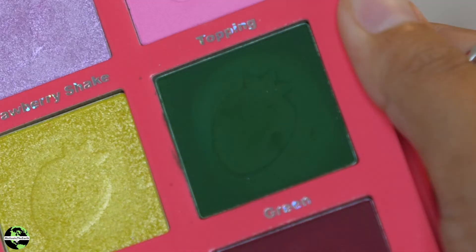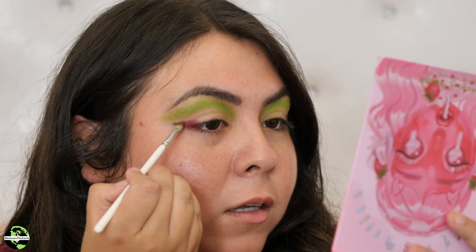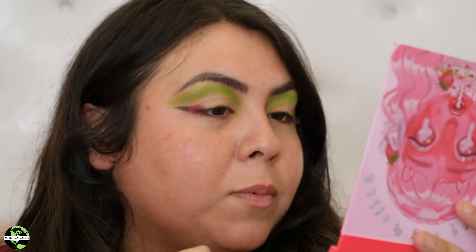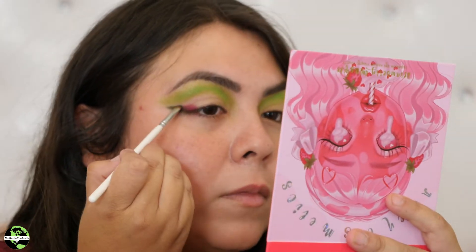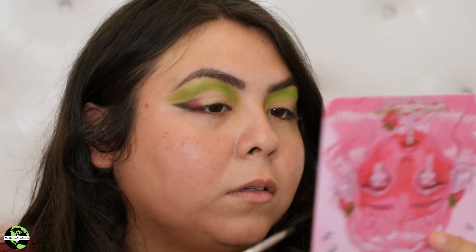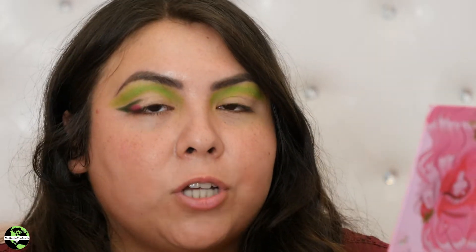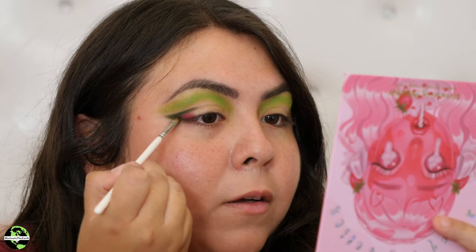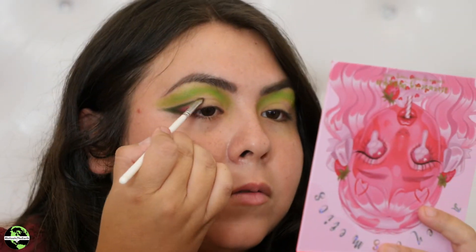I already messed up by putting Juicy further out — I wanted to put green first. But I'm still going to put green right here with this small Jaclyn Hill x Morphe brush, the J1142, basically creating a wing. I already prepped my eyes with Urban Decay eye primer. I'm going a little bit more up since I have hooded eyes — see the shape I'm creating. I have an astigmatism so one eye is shaped differently than the other.